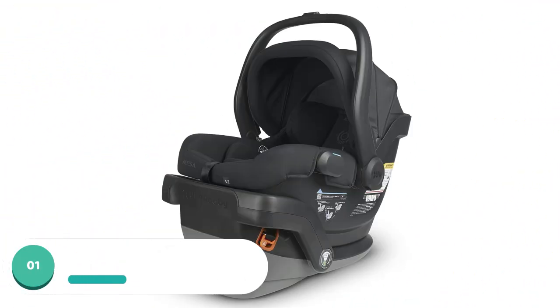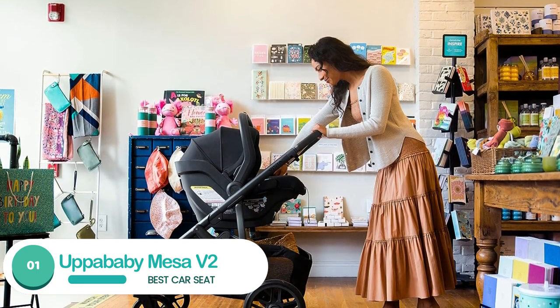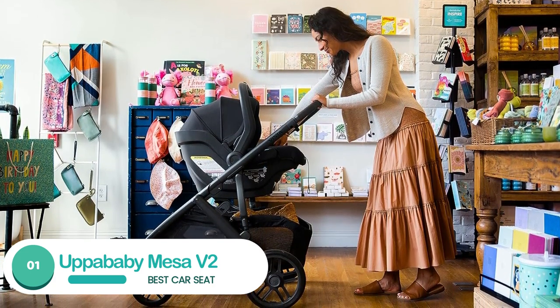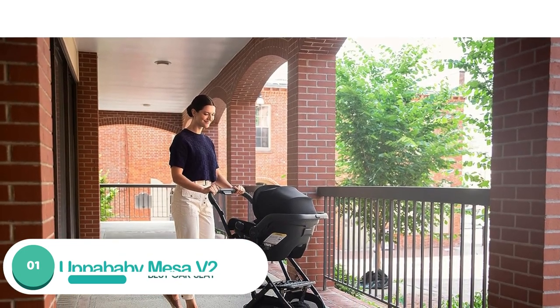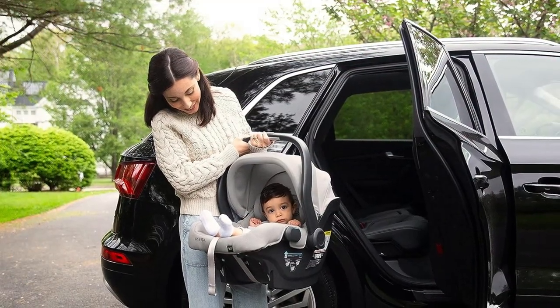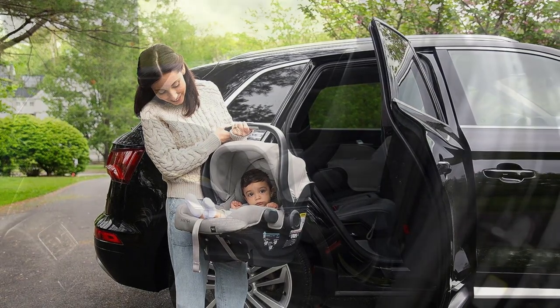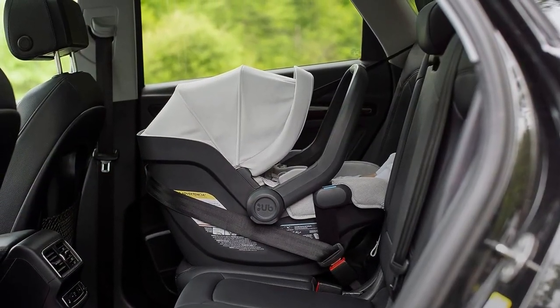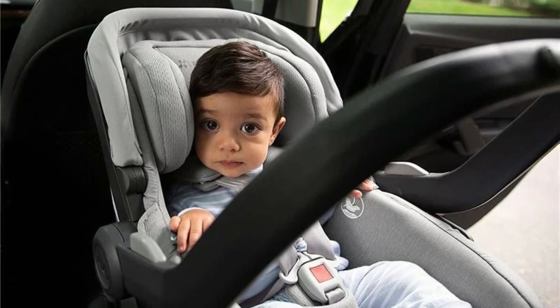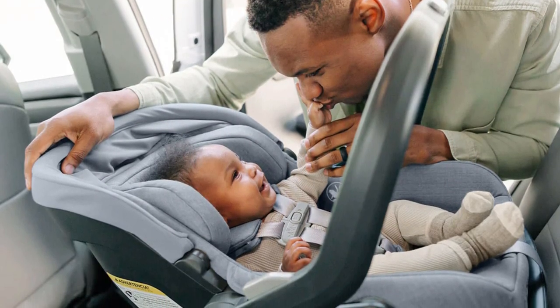Number 1: UPPAbaby Mesa V2. The UPPAbaby Mesa V2 hits all the marks of an easy-to-use infant car seat. Our baby tester loved this seat, snuggling right in and falling asleep almost immediately every time we used it. The harness is comfortable both for an infant with the infant insert installed or an older baby, which wasn't the case for all the seats we tested. It's also easy to tighten or loosen the harness as needed with just a push of a button.